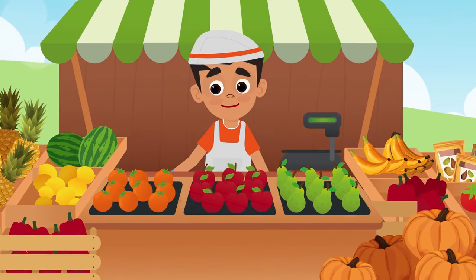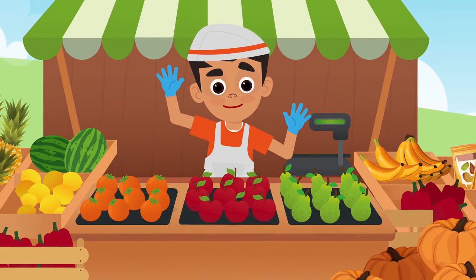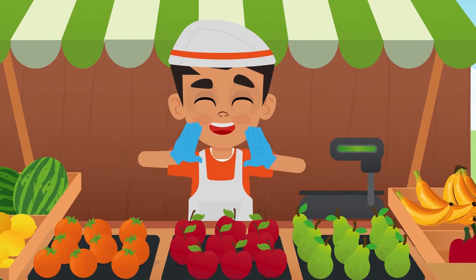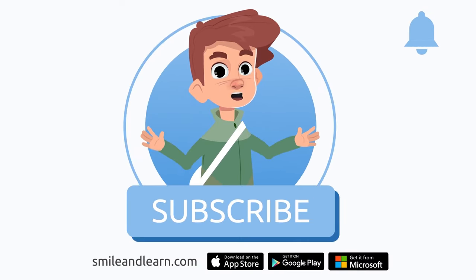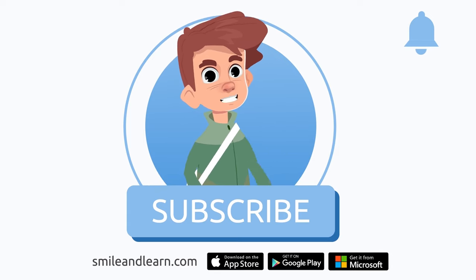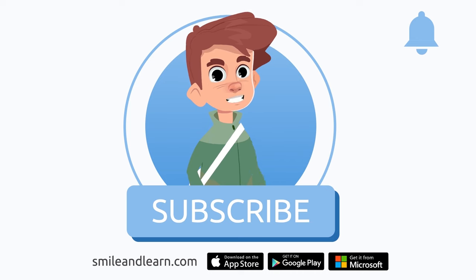Good job! That was all for today. Now you know how to identify an even number or an odd number. Well, I'm going back to my stand. See you soon! Everything is on sale! We've learned so much in just one video! Did you know there are many more videos? Imagine how much you could learn! Subscribe to the Smile and Learn educational channel to learn and have fun at the same time!